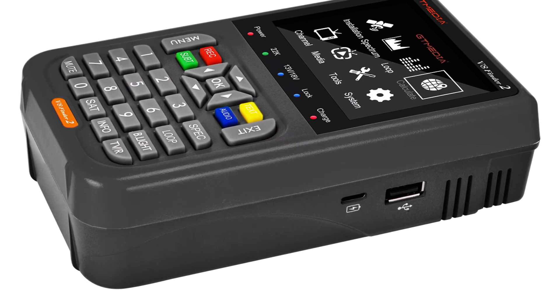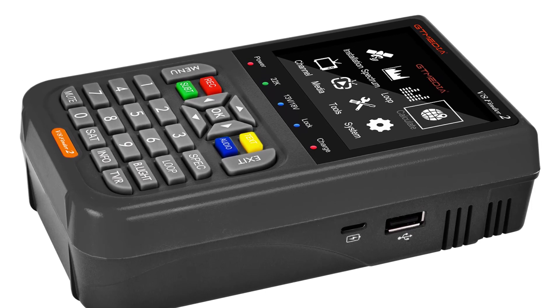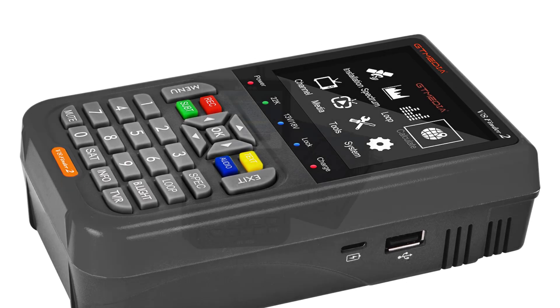While this might be a slight drawback for those who prefer wireless connectivity, the presence of the USB port allows for firmware updates, ensuring that your device stays up-to-date with the latest features and improvements.